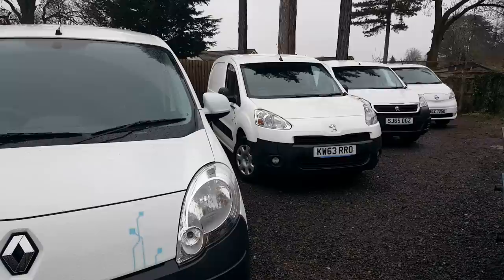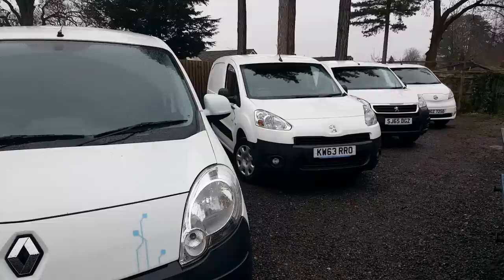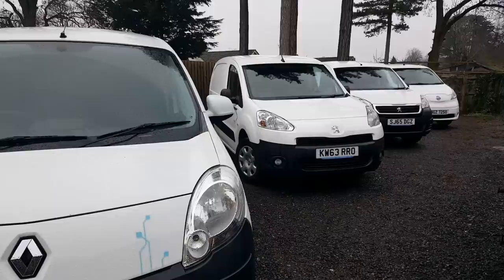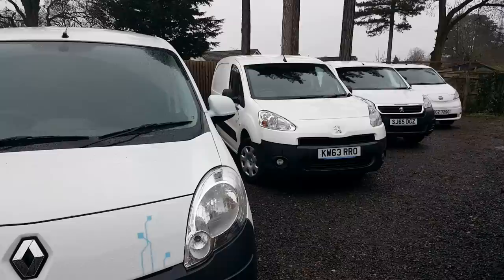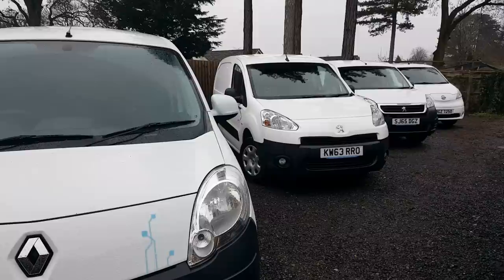There are also Ford Transit and Transit Connect vans converted by Smiths. The trouble with these electric vehicles is no one can support them - the parts aren't available. Both Smiths and Allied are no longer in the market. There's just no support and you can't take the vans to a main dealer because they can't get the bits. Generally if those vehicles have a fault they pretty much end up going to the scrap yard.